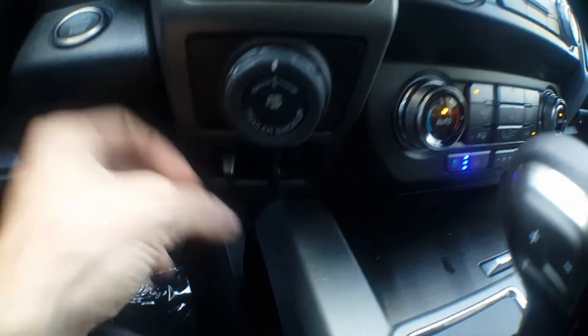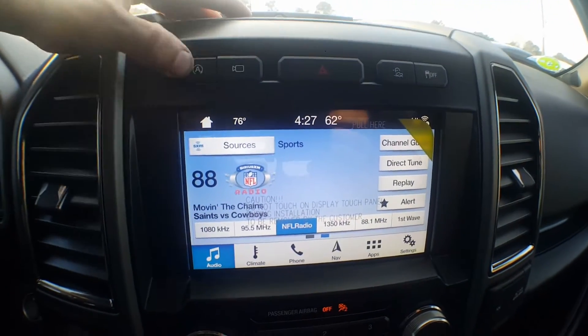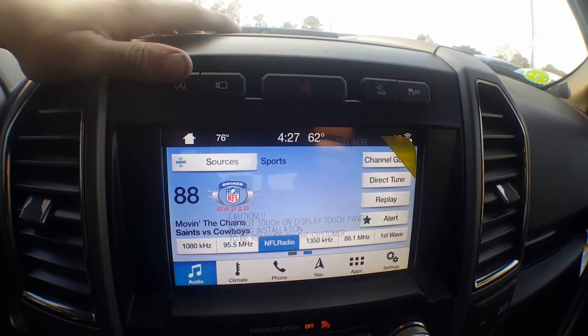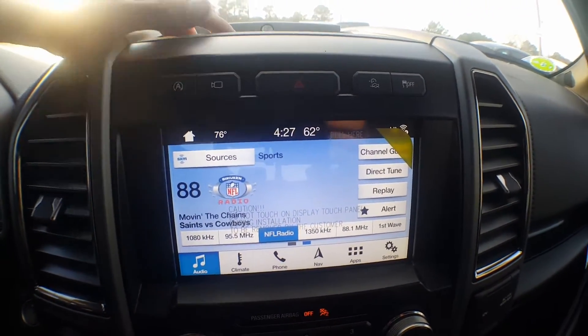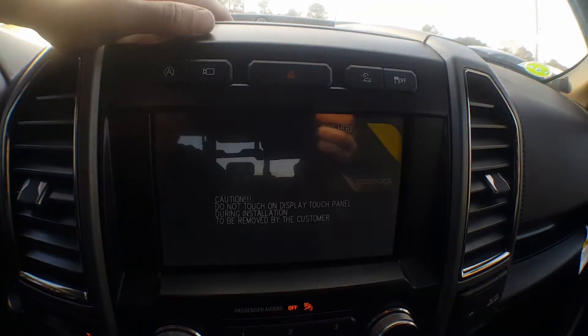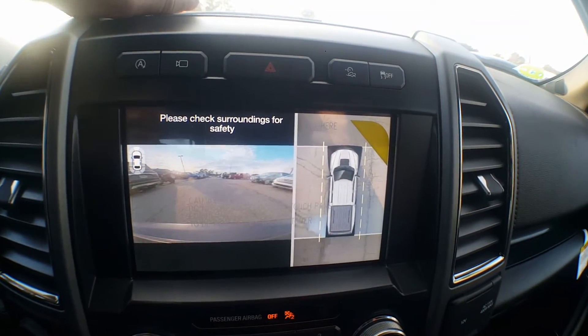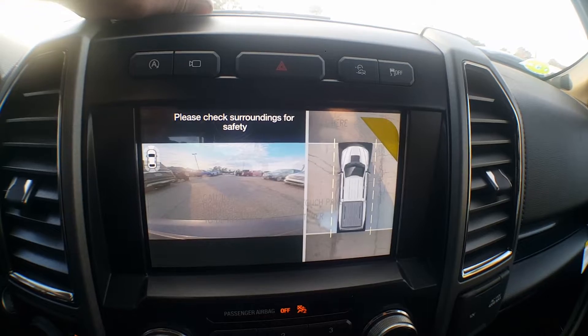Trailer backup camera assist, and then trailer brake is right here — don't have a trailer right now so that's not going to do much. Auto start-stop you can toggle right here on or off depending on your preference. Here's your camera button — you can jump between all the camera modes. There are cameras all around the vehicle, as you can see right here in our 360 degree angle.